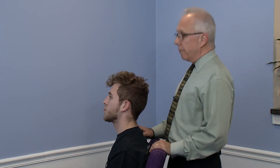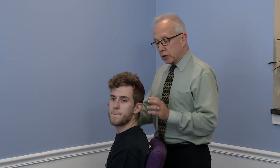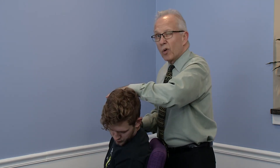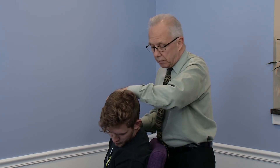Now the trapezius on this side — he's going to turn his head all the way to the left, tuck his chin, and I am going to try to touch his left ear to his shoulder. Holding that for eight to ten seconds. He can really feel that stretch. Feels good, doesn't it Michael? Yes.